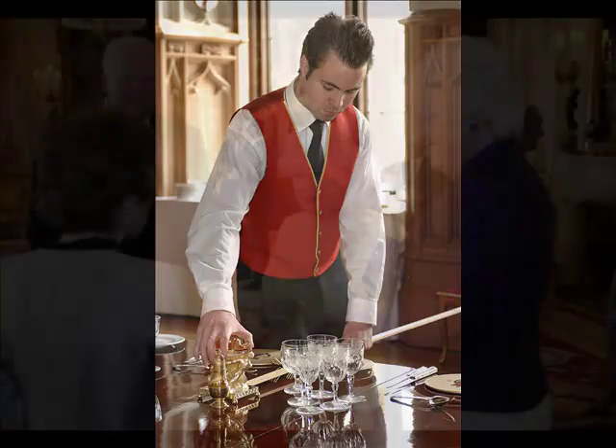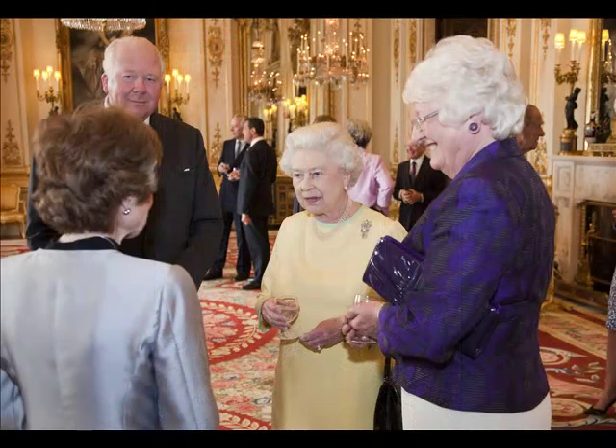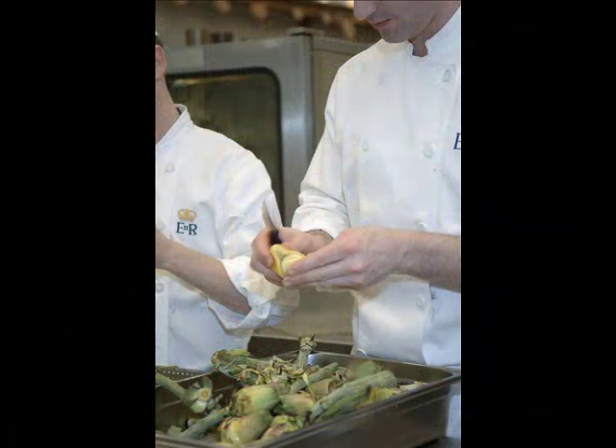Edward, what does the Master of the Household's department do? The Master of the Household's department looks after all of the entertaining that the Queen hosts. The department includes all of the kitchens, the housekeeping, the service staff and the reception staff, including also all of the portering and the back of house staff.